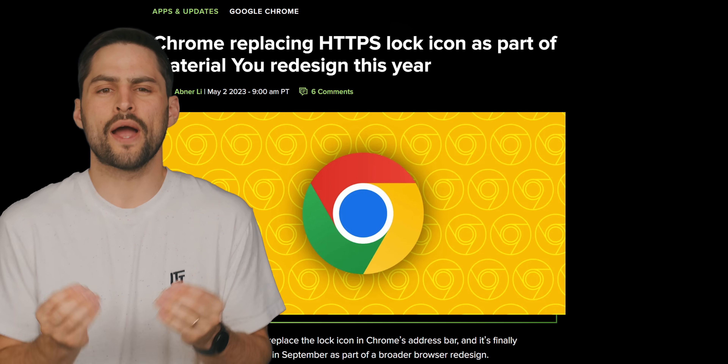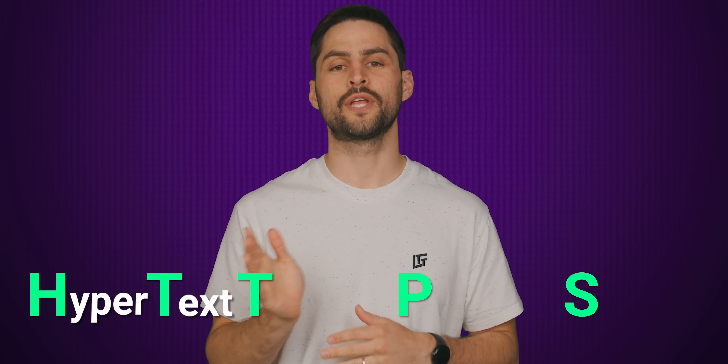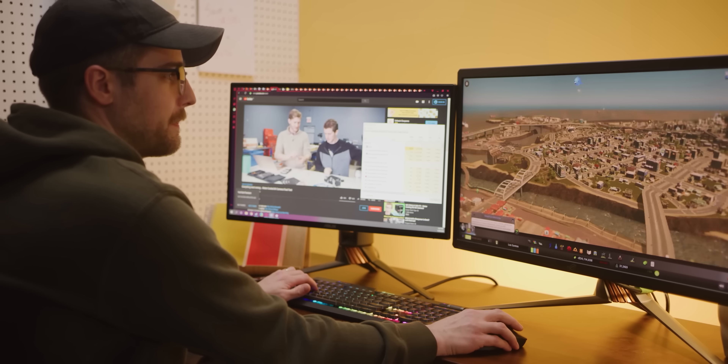But what the heck is HTTPS and why do we care about the lock icon at all? HTTPS stands for Hypertext Transport Protocol Secure, and it's a variation of standard HTTP, which is the communications protocol that webpages use.